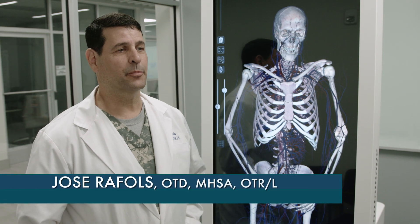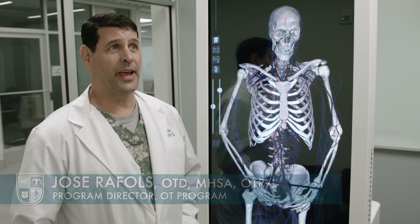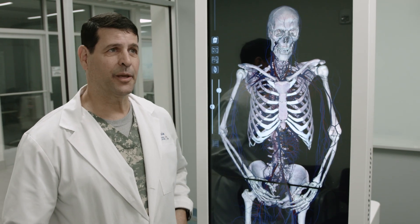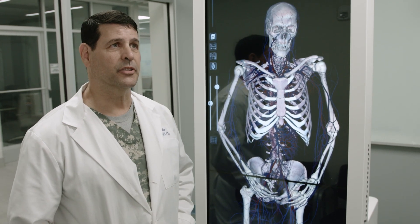I'm Jose Raffles, the program director of the Occupational Therapy program here at the University of St. Augustine in Miami. We're a new campus and I'm here to talk a little bit about the Anatomage table and what this capability can give us in terms of providing a new experience to our students.